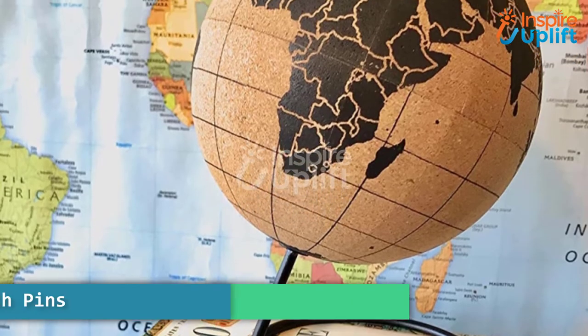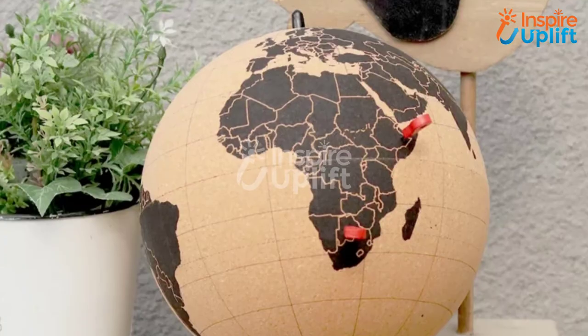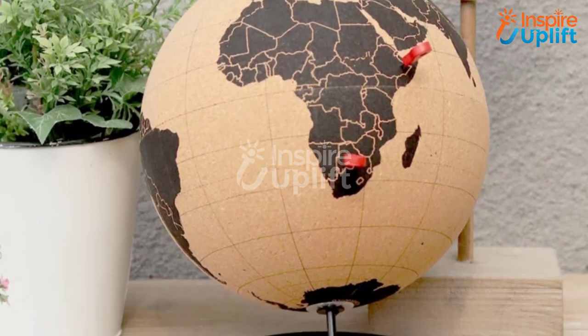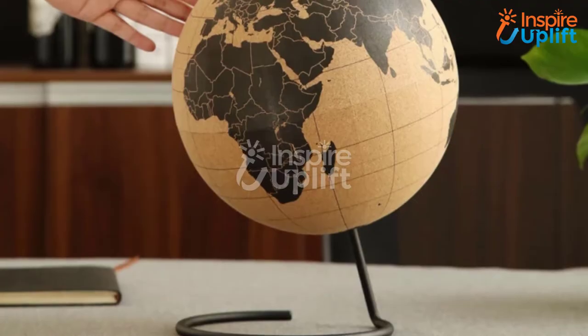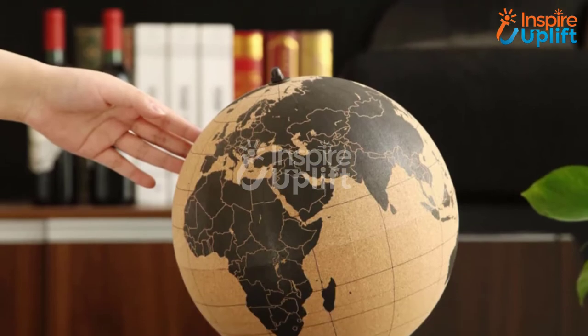At number 5 we have a Small Travel Cork Globe with Pins. What else is better than welcoming this little globe to the room that will keep your love for traveling intact? It comes with pins to note down the places, and the spiral design of the base makes it look wow.